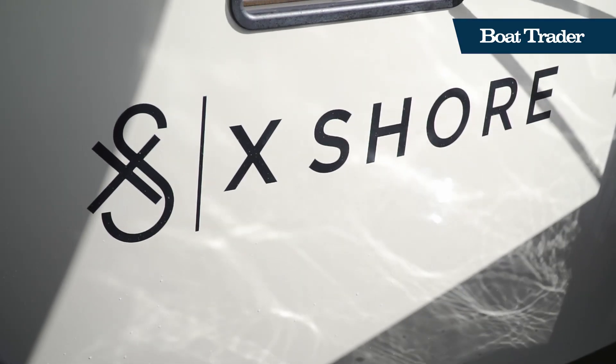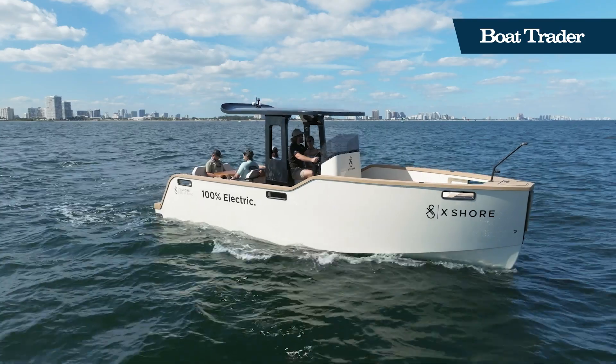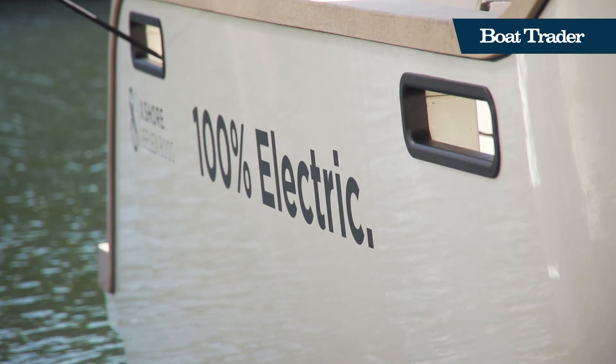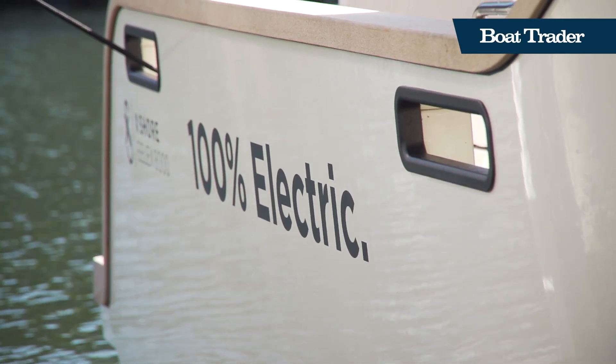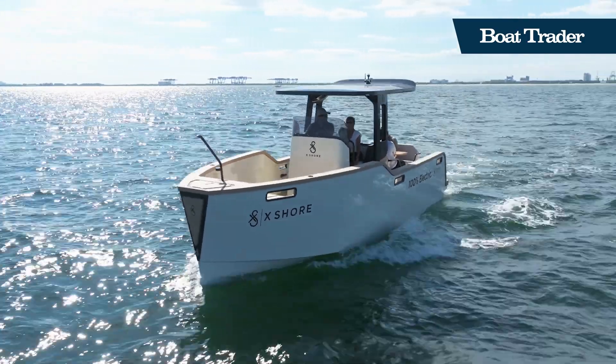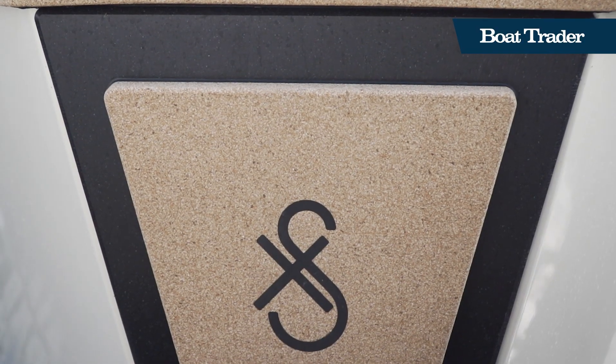We're here with Xshore on the Elex 8000, which is a totally electric boat. It's built in Sweden and it was built for the hard, cold, choppy waters of Scandinavia, so it can withstand the chop of waters here in the U.S. or North America as well. It's got a very interesting bow shape.